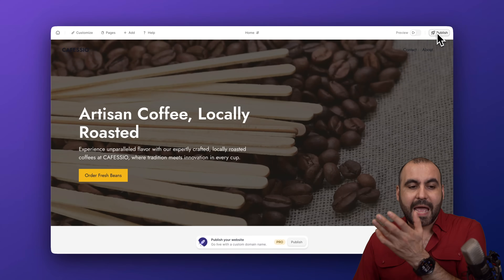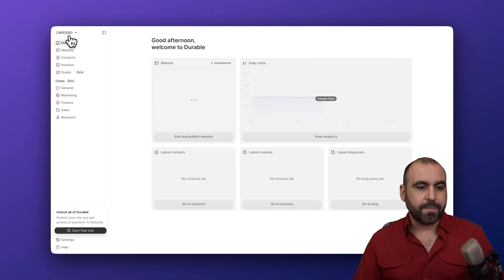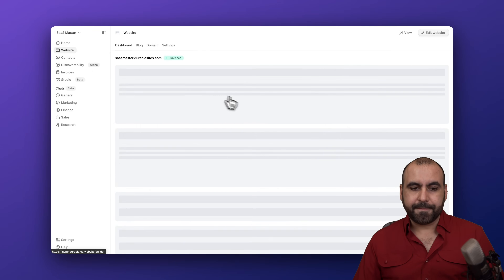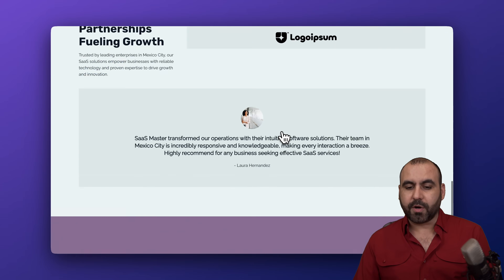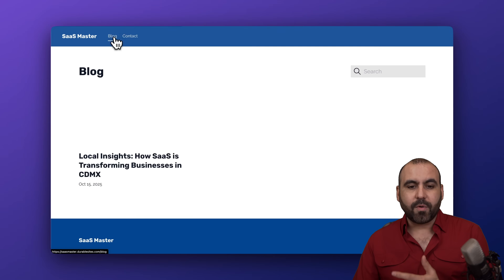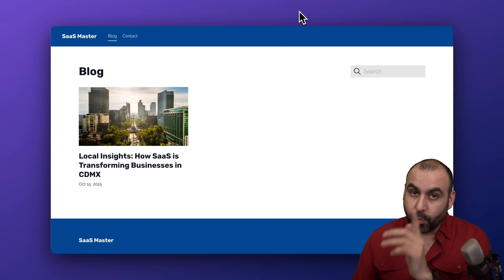Once you're good with your settings and happy with your site, go ahead and publish. I already have a published website — let me jump into it. Here we go — this is a live site which loads super quickly on Durable, so you can start building and publishing pages right away.